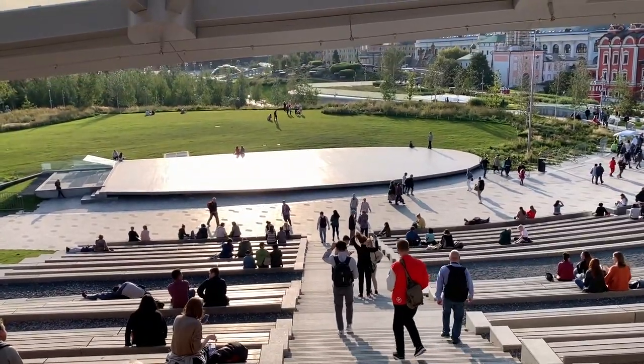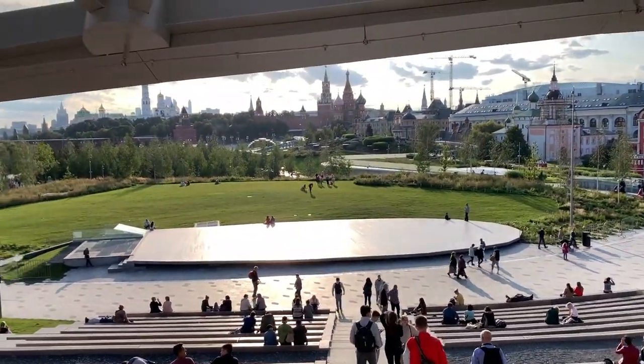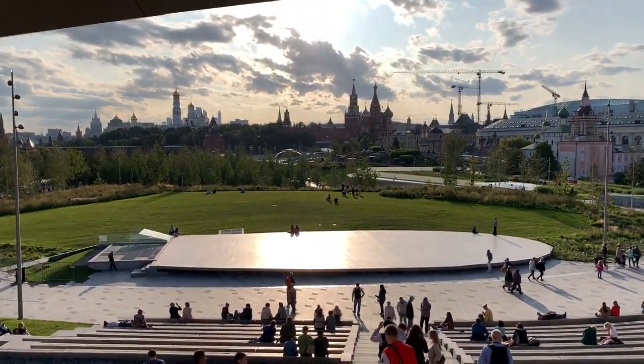What an incredible view. Imagine watching a concert here, with the Kremlin and Moscow skyline in the background.